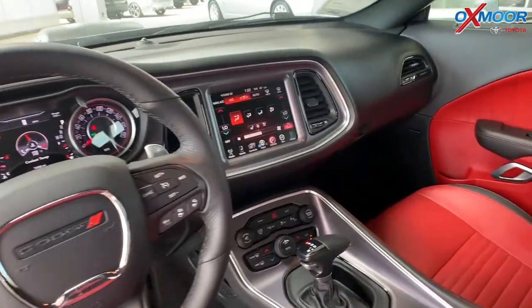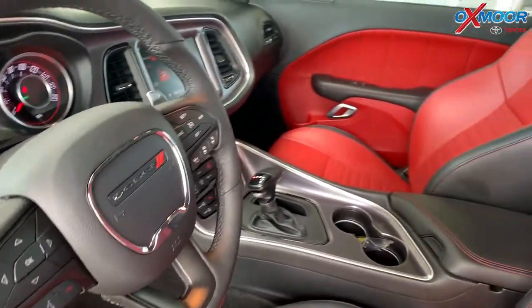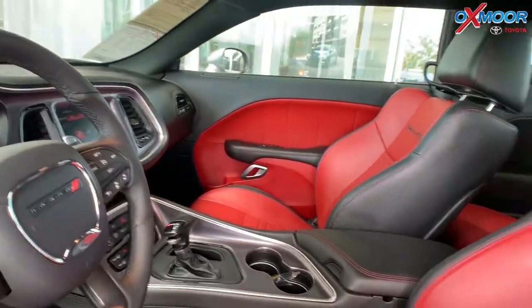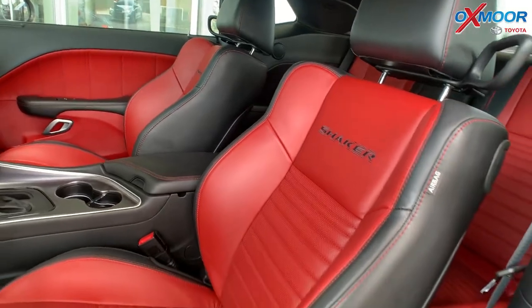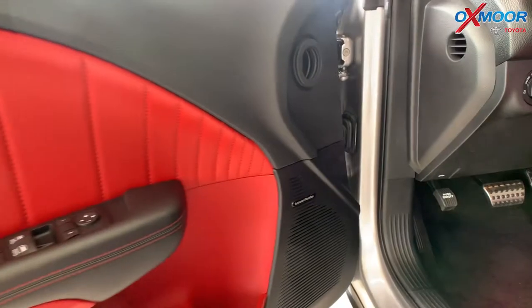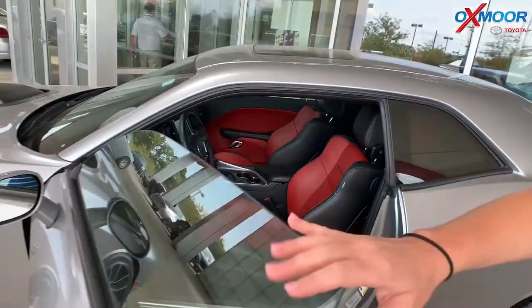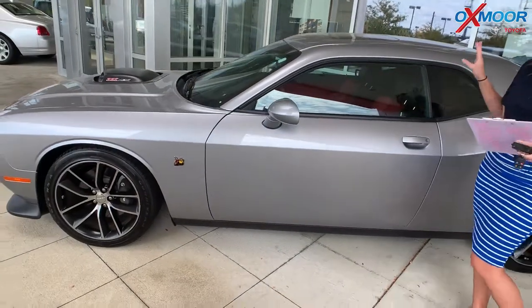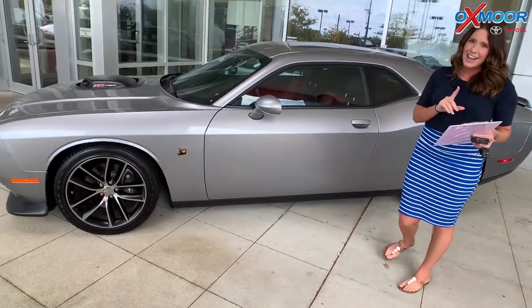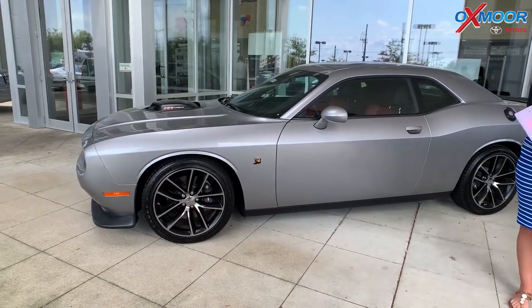There is heated leather seating. The vehicle does have the Harman Premium Sound Group. There are 18 speakers, so there's going to be really nice sound in there. There's also a technology package, backup camera, and the vehicle has Bluetooth. That interior color is black with ruby leather. The mileage on here is 16,183, and the price is $34,642.